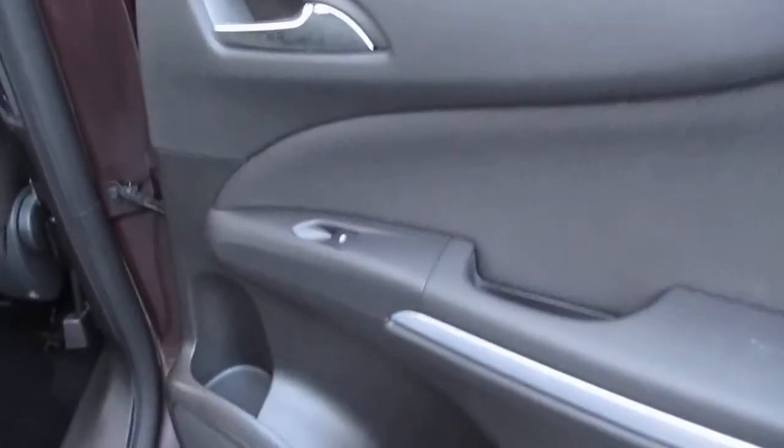For the rear passengers, we have rear electric windows, rear pockets, rear speakers, and two rear map pockets, all complemented by a fabric patterned upholstery. Isofix also comes as standard.